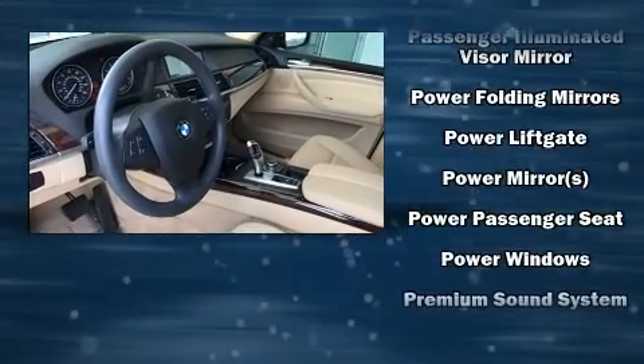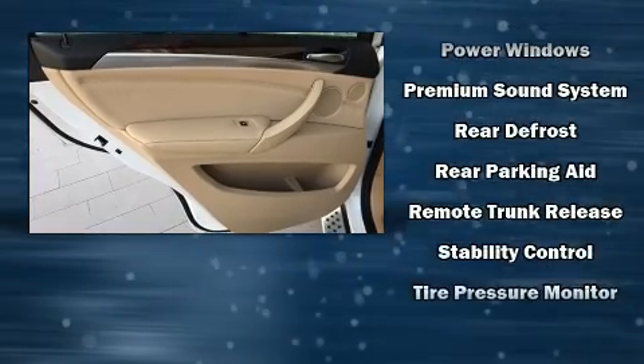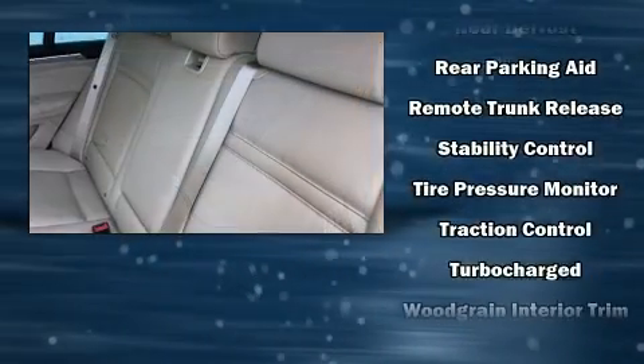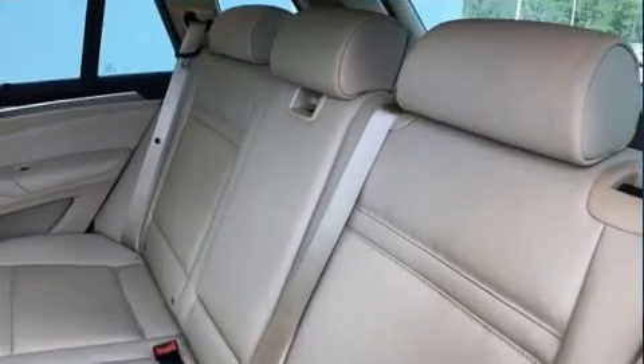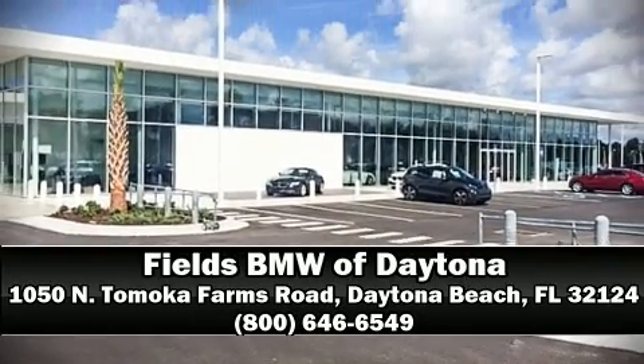A CARFAX History Report provides you peace of mind by detailing information related to past owners and service records. Our sales staff will help you find the vehicle that you've been searching for. Stop in and take a test drive.